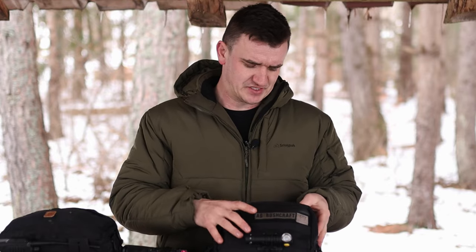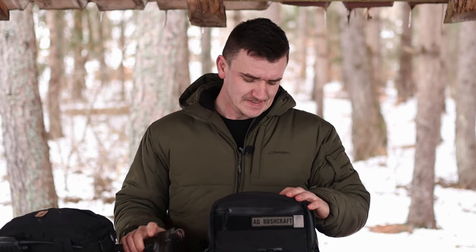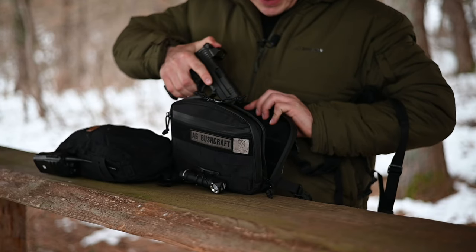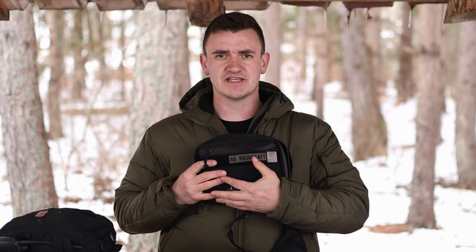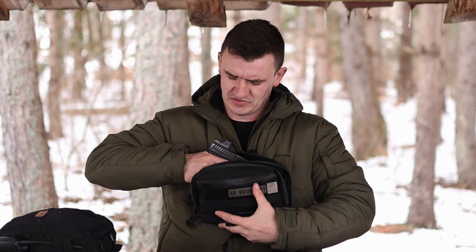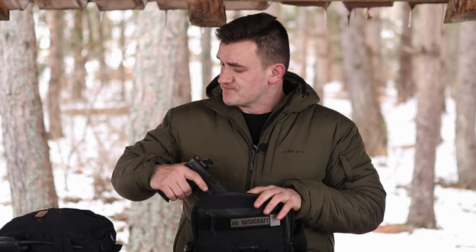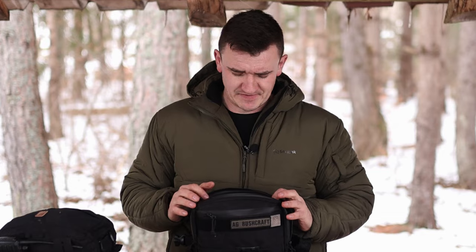The great thing about this chest pack is you have these inserts, which Helicon Tech actually invented, where you can put your firearm inside. So when you have it on your chest and something comes up, you can quickly open it and have your firearm ready to go to defend yourself and your family — or whatever, maybe a crazy dog.